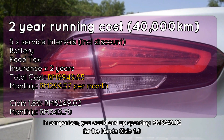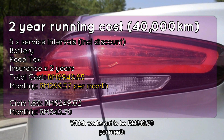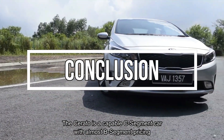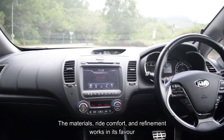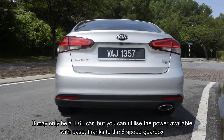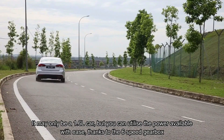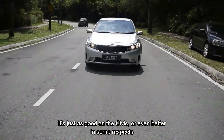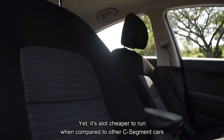The Cerato is a capable C-segment car with almost B-segment pricing. The materials, ride comfort, and refinement work in its favour. It may only be a 1.6-litre car, but you can utilise the power available with ease thanks to the six-speed gearbox. It's just as good as the Civic, or even better in some respects, yet it's a lot cheaper to run compared to other C-segment cars.